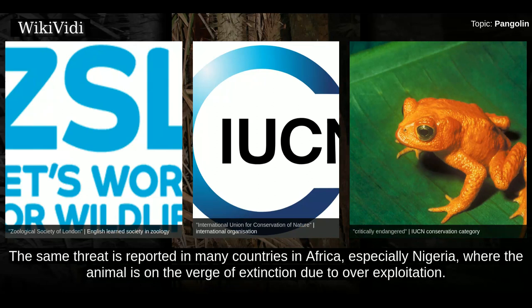The same threat is reported in many countries in Africa, especially Nigeria, where the animal is on the verge of extinction due to overexploitation.